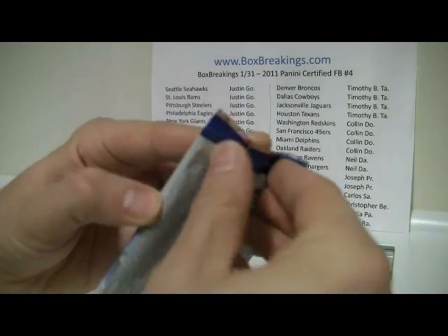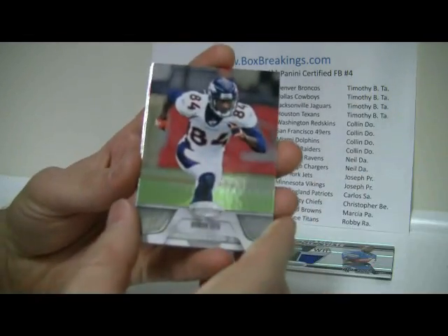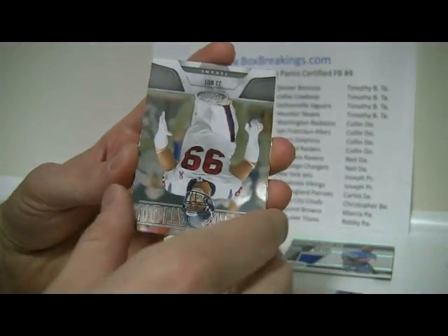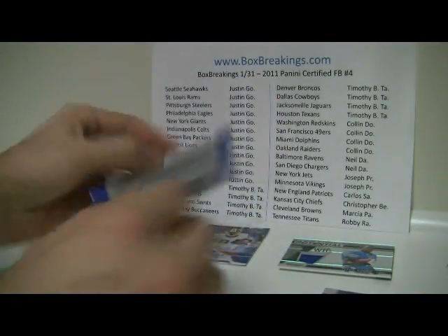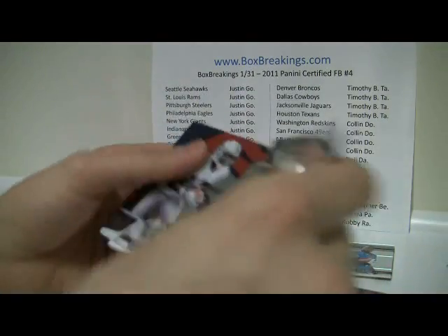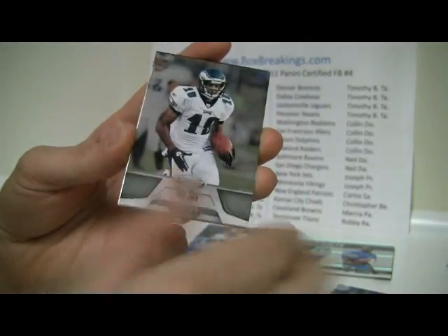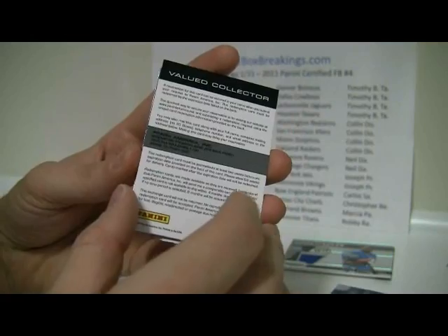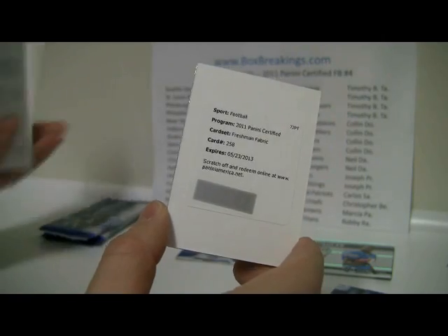Jay Cutler, Percy Harvin — four packs remaining. Brandon Lloyd, Beanie Wells, J.J. Watt New Generation numbered to 999, and Jason Witten, Brandon Jacobs — that one opened nice, I like that. Jacoby Ford, Mike Williams, and did I see a redemption in there? Steve Smith — and yes I did, here we go: Freshman Fabric number 258. 258 is right there.